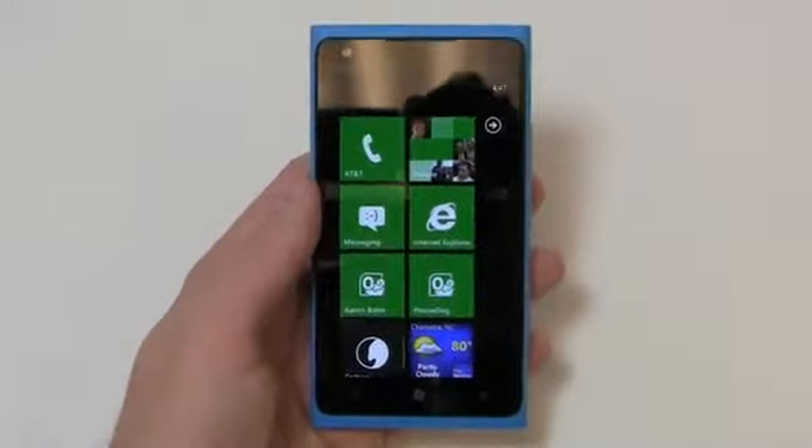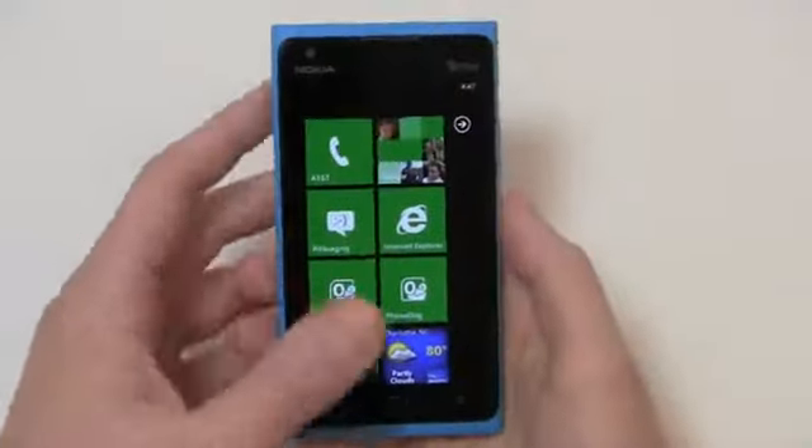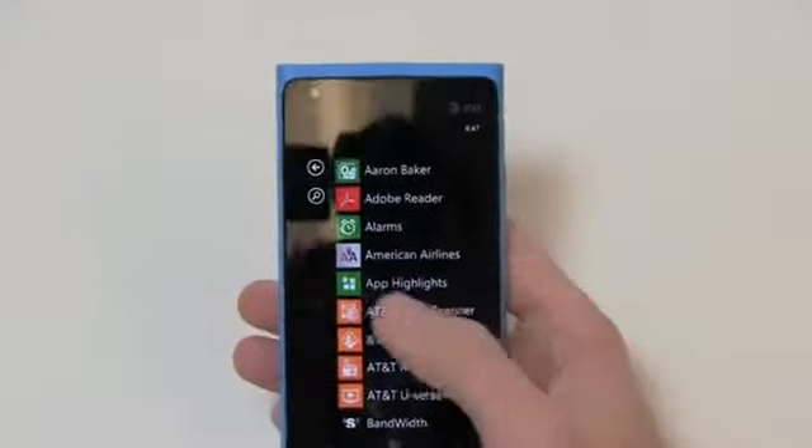Really high-end quality and high-end specs. The 4.3-inch display is a nice balance for a lot of people who want something for great media consumption but don't need a 5.3-inch or 4.7-inch display.